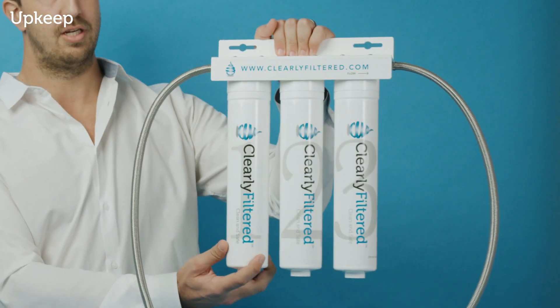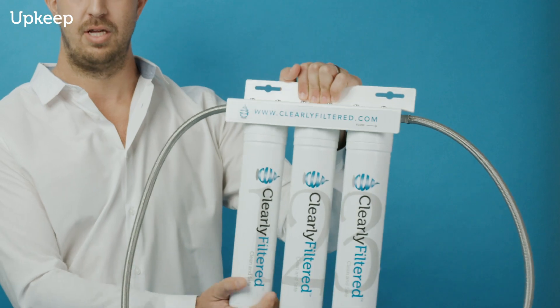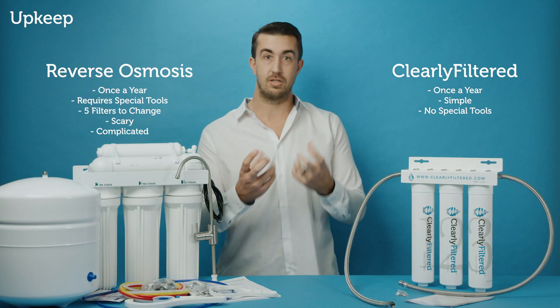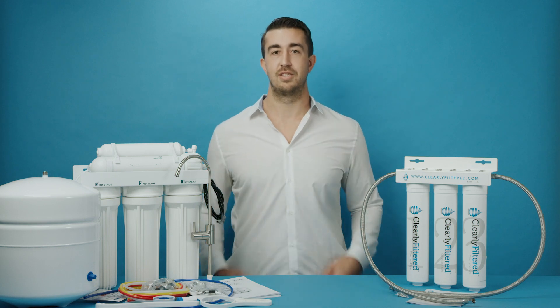With the Clearly Filtered system, it's as simple as literally unscrewing the filter. There's a one-way valve in the top, so the water doesn't really need to be shut off — the water will stop as soon as the filters aren't in. You get new filters, plug them right back in, and you're good to go. Those are the five key things that separate the Clearly Filtered under-the-sink system from reverse osmosis. Thanks for watching.